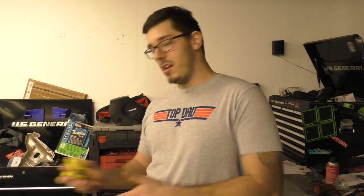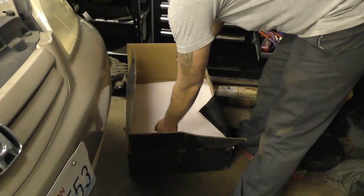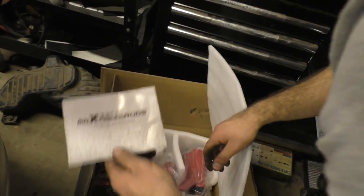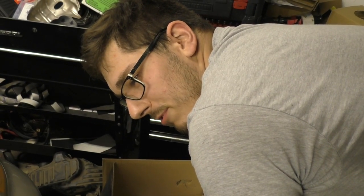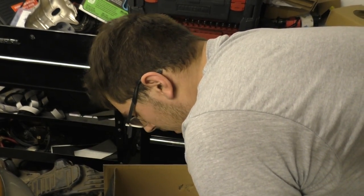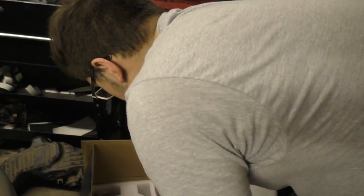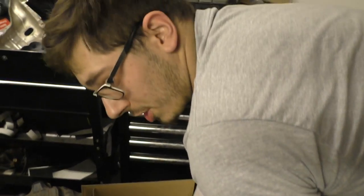Hello everybody. Today we're putting eBay coilovers on the eBay Civic. I got a set of Max Speeding Rods coilovers for $250 on eBay. They said they were on sale, like 50% off, and I'm not sure if I believe that. I've heard of Max Speeding Rods before, which makes me think maybe they're not horrid. I've never heard that they're nice but I've also never heard that they're shit, so hopefully it'll be somewhere in the middle.